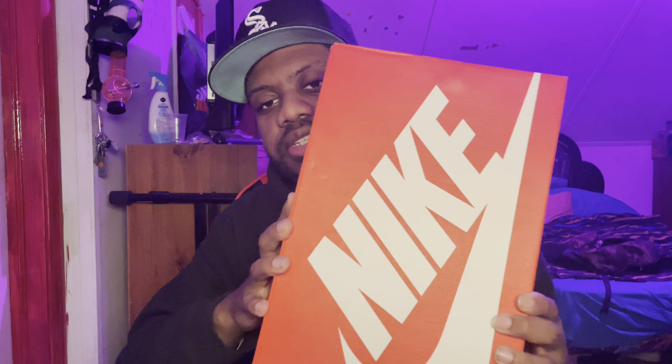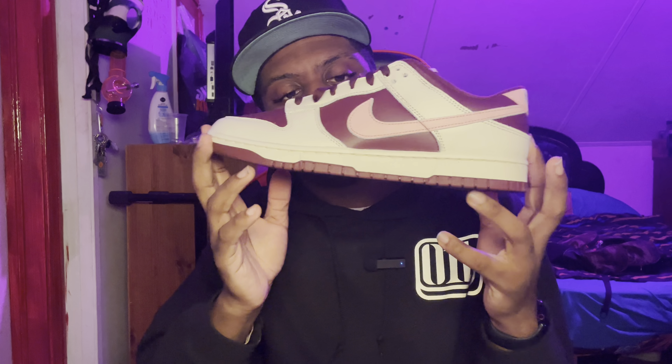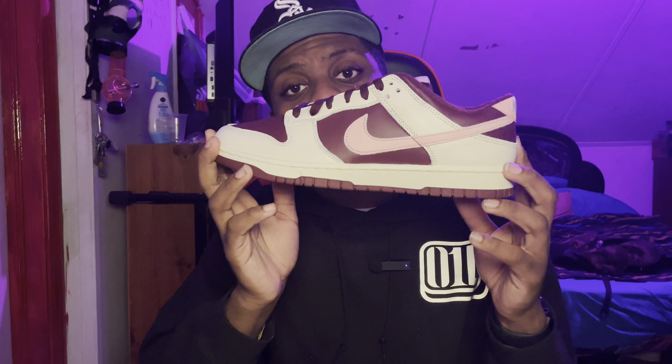This box is just a regular Nike box, nothing special about it, but what's inside is super dope. Boom — we have here the Valentine's Day Dunks.